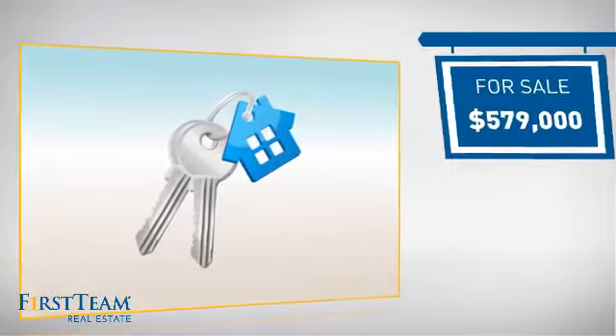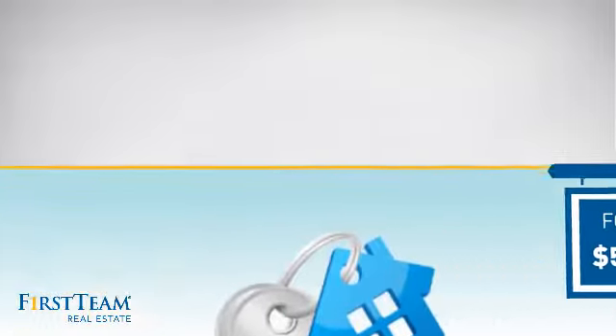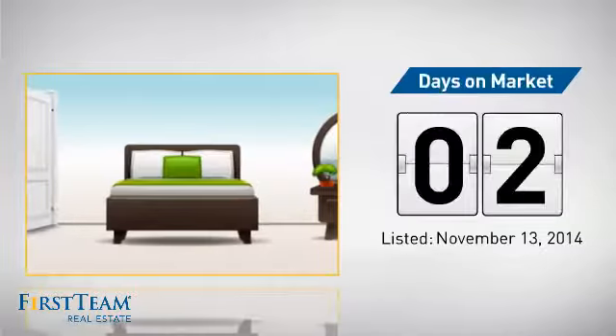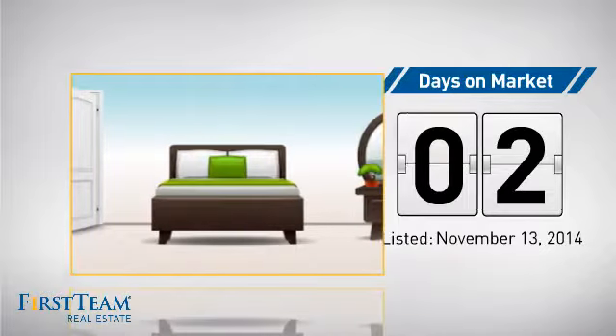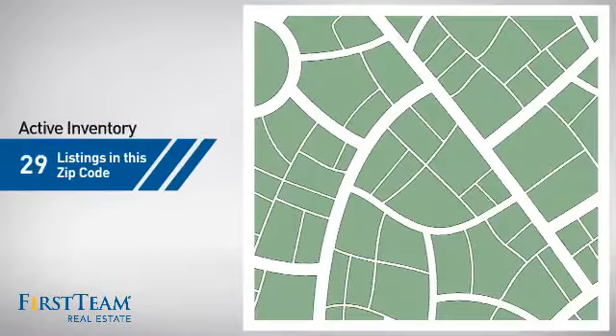Currently listed at just over $575,000, it just went on the market this month. Wondering how it stacks up against the competition? There are now just over 130 homes on the market within this zip code.